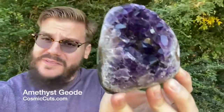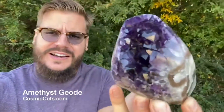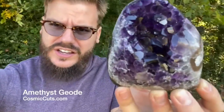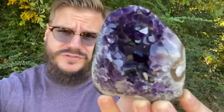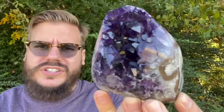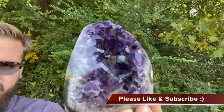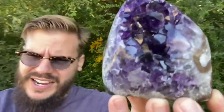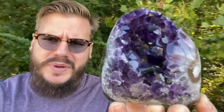Greetings, my friends. Michael Parrish with CosmicCuts.com — the one and only, baby. I got a little piece of Mother Nature's perfection for you. A nice little chunk of enlightenment. A glorious, high-quality, self-standing Uruguayan Amethyst Geode from CosmicCuts.com — the best of the best, baby.